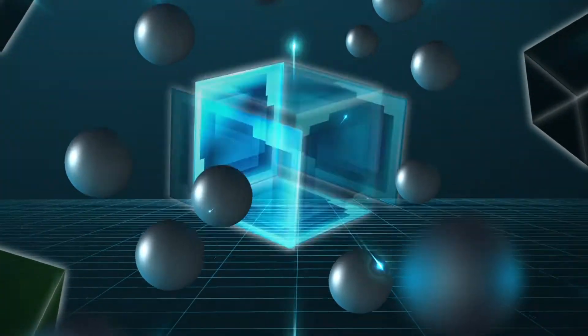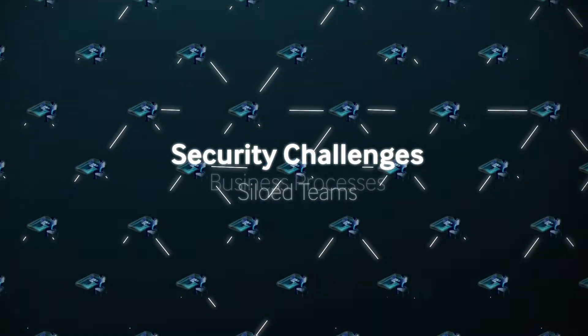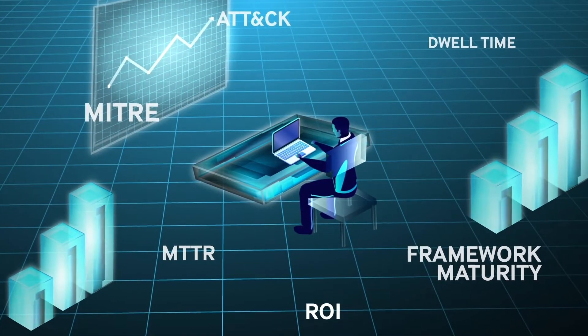You're expected to stop all threats at the point of inception, even though you're outnumbered. Overworked and understaffed teams are asked to unify complex tech stacks, business processes, and siloed teams. As a security leader, you're accountable for quantifying the business value of security programs to executives, the board, customers, and partners.